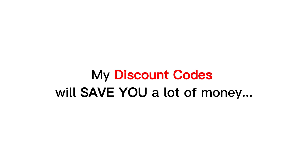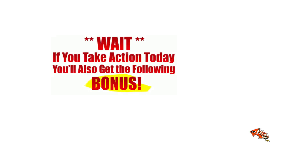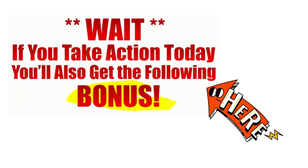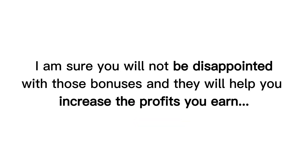My discount codes will save you a lot of money, and especially as my team's gratitude to the readers, as well as to those who purchase through my website or through this video, I have a lot of attractive and valuable bonuses for you. Check them out at the end of the product review on my website hootereview.com by following the link in the description. I am sure you will not be disappointed with those bonuses and they will help you increase the profits you earn.